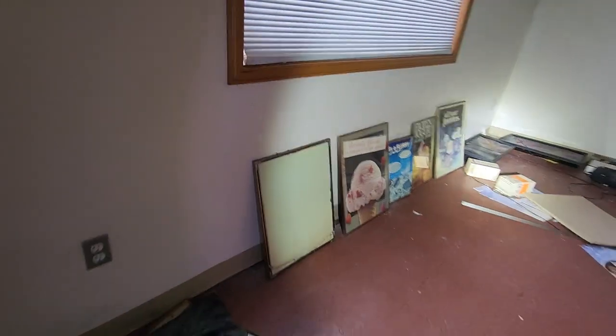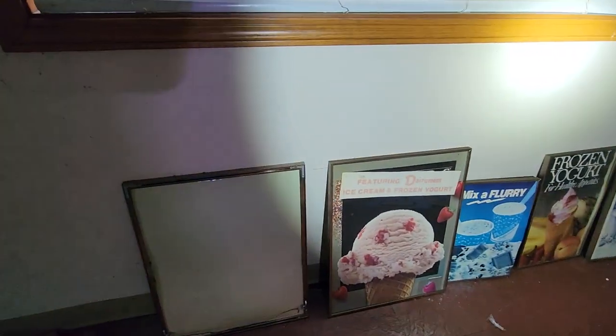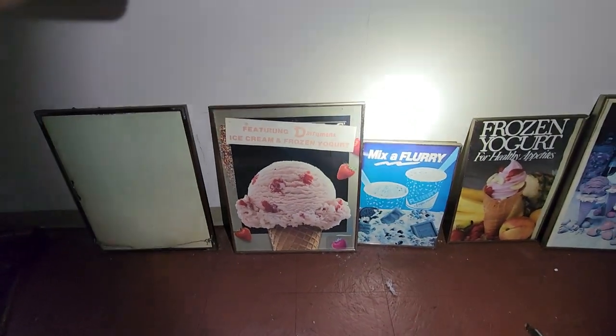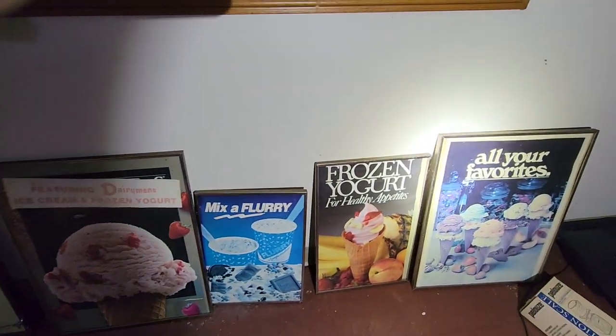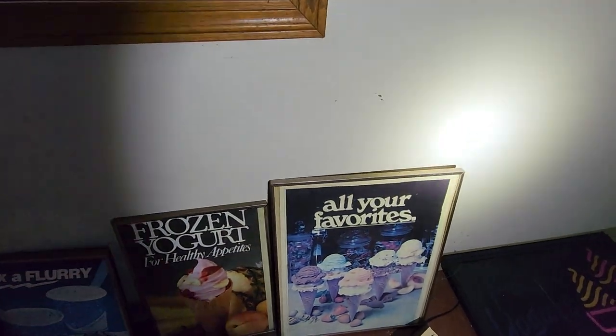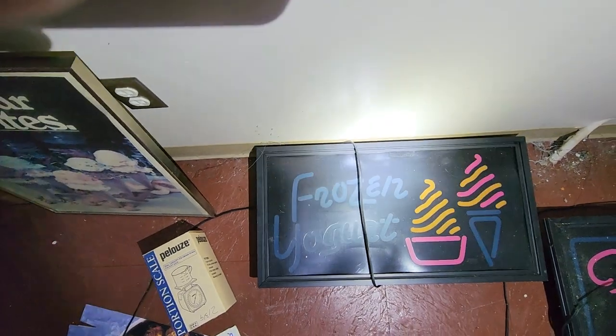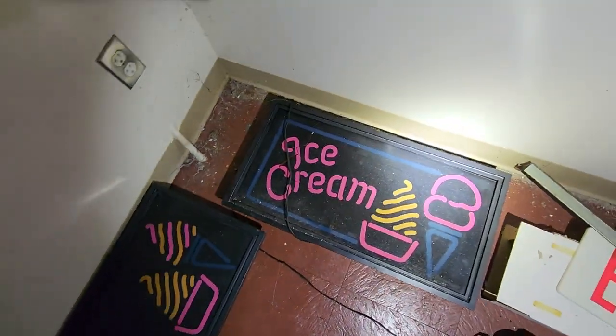Heading over here, we've got some signage — ice cream signs featuring Dairyman's Ice Cream and Frozen Yogurt, Mix of Flurry, Frozen Yogurt, all your favorites. And then you've got fake neon signs here for Frozen Yogurt and ice cream.